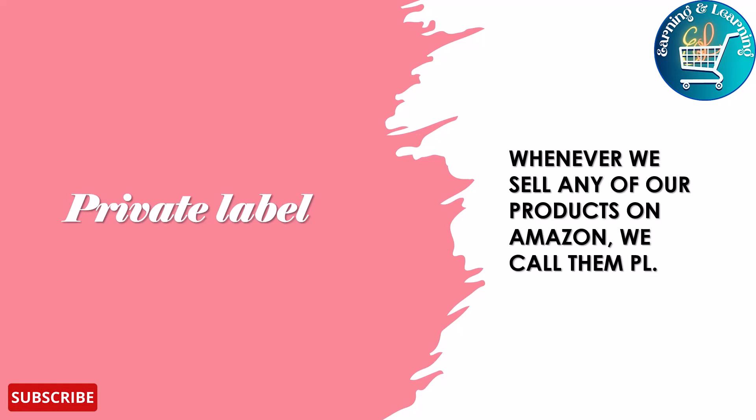Hello everyone, welcome to our channel Earning and Learning. My today's topic is Private Label (PL). What is PL? Whenever we sell any of our products on Amazon, we call them PL. Anything you buy on Amazon can be generic or branded.